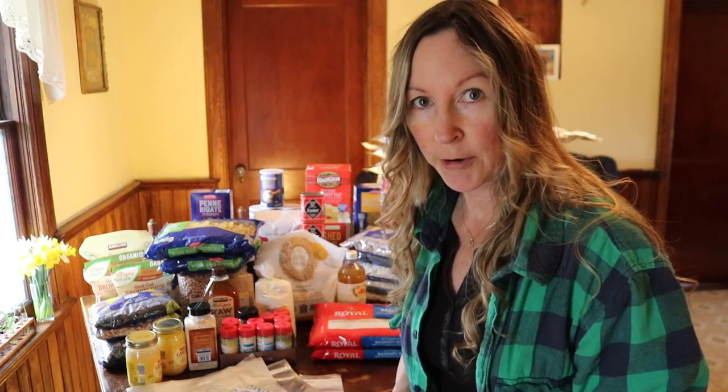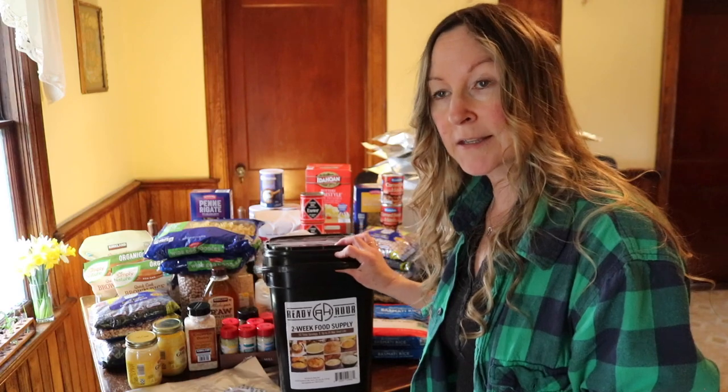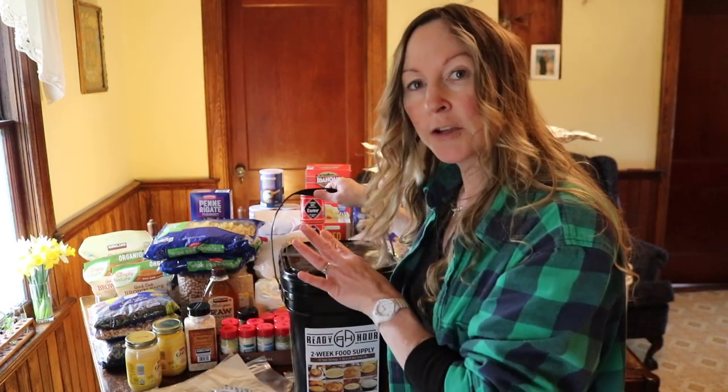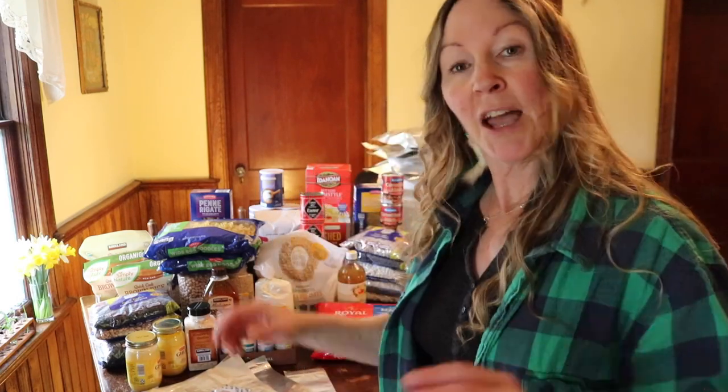I compare that $450 investment to this nearly $100 bucket that is mainly rice, oatmeal, and pancake mix. I feel like I can get a much better value with better quality products by picking them out myself.